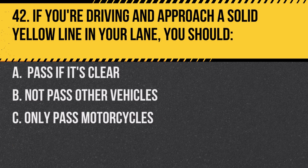Question 42. If you're driving and approach a solid yellow line in your lane, you should… A. Pass if it's clear. B. Not pass other vehicles. C. Only pass motorcycles.